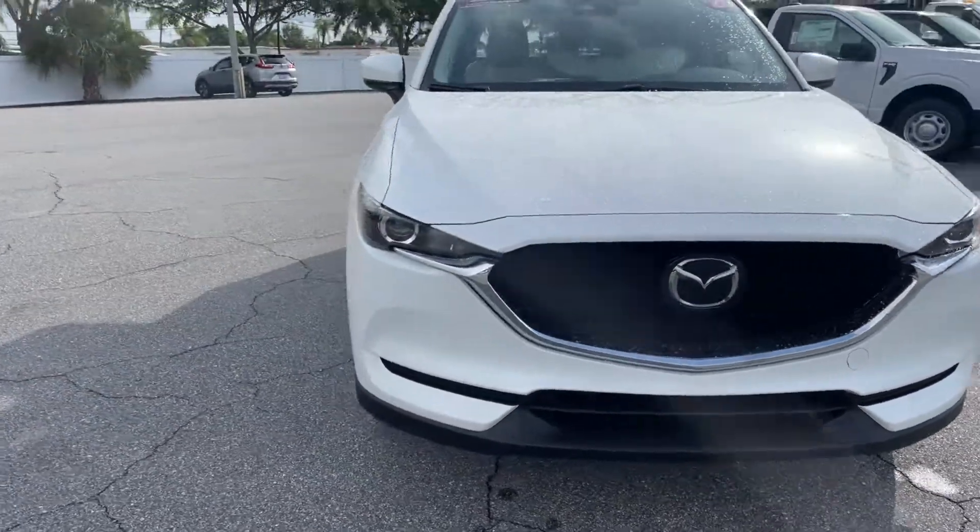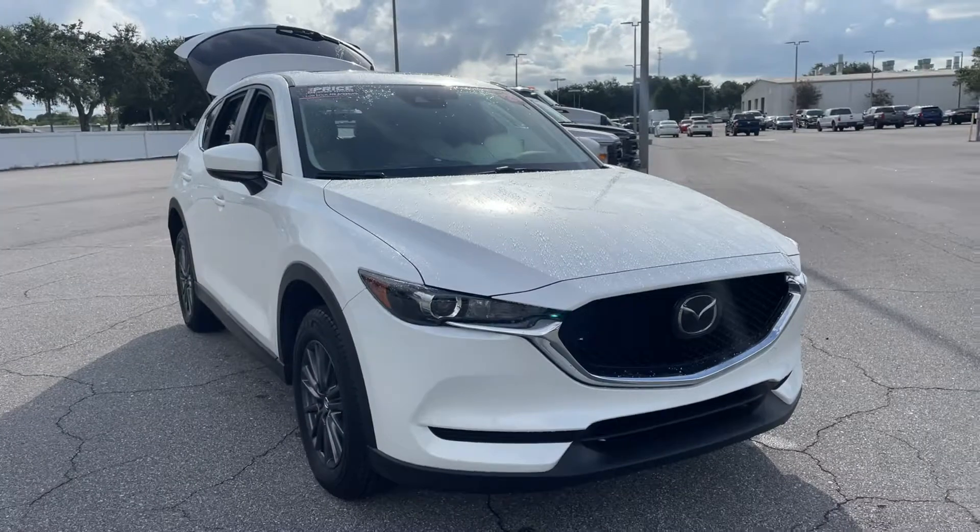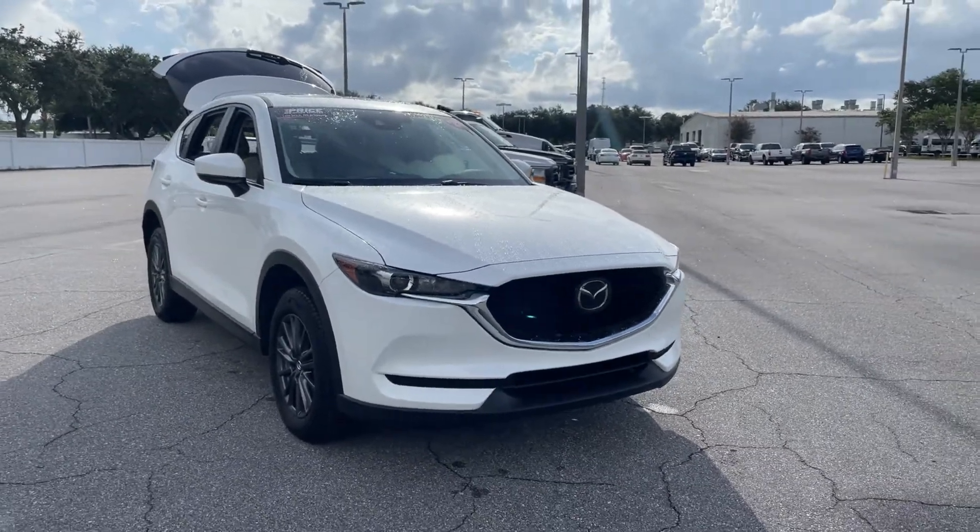so it's fuel efficient. Unlike all pre-owned vehicles at AutoNation Ford St. Pete, it has a five day, 250 mile money back guarantee.